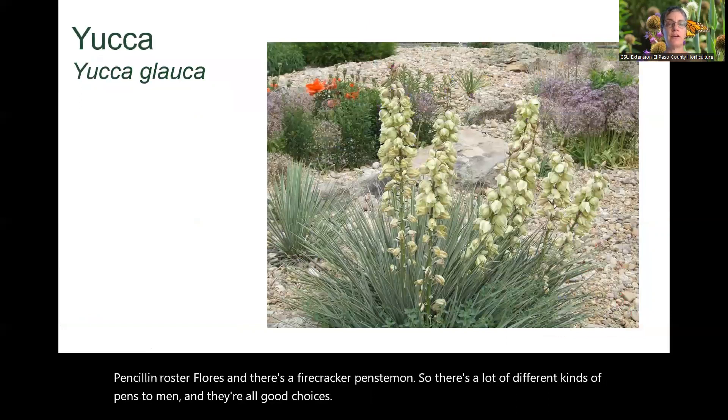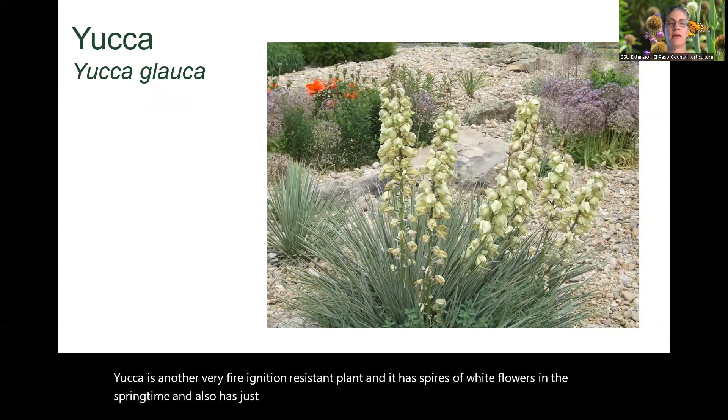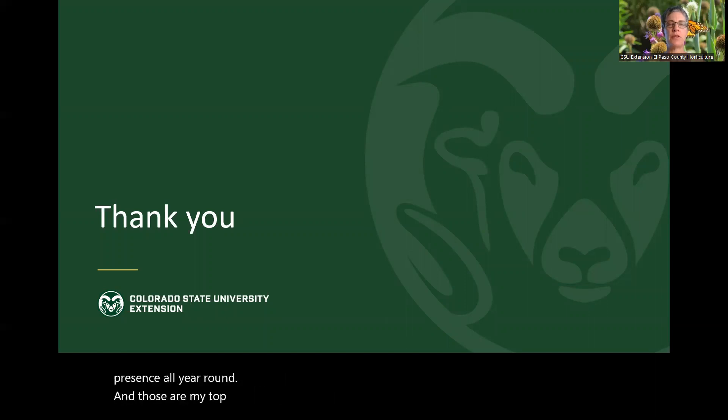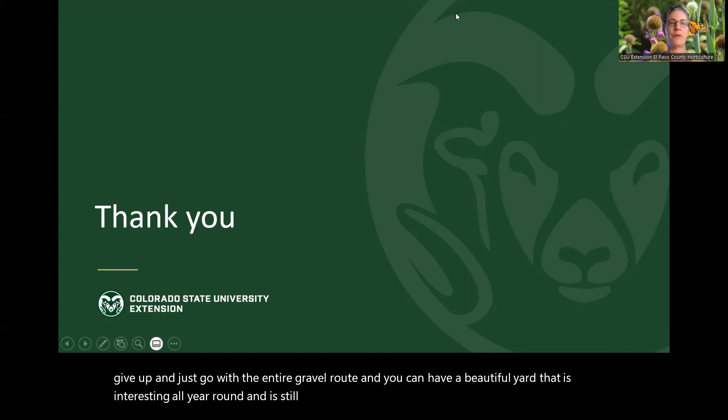Yucca is another very fire ignition resistant plant. It has spires of white flowers in the springtime and a really interesting architectural presence, with great presence all year round. Those are my top 10 plants. I hope that you find that if you plant these, you don't have to give up and go the entire gravel route — you can have a beautiful yard that is interesting all year round and is still ignition resistant. Thank you.